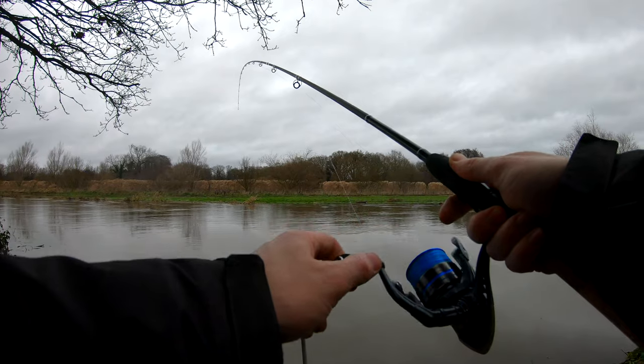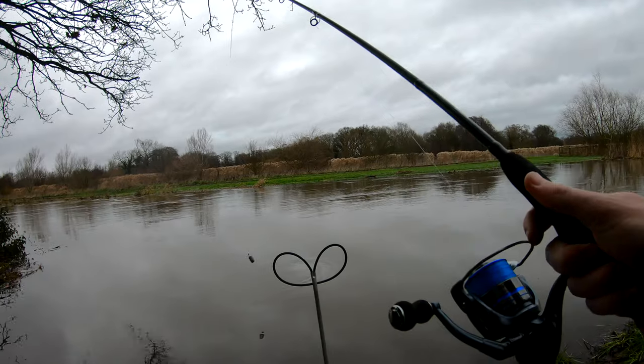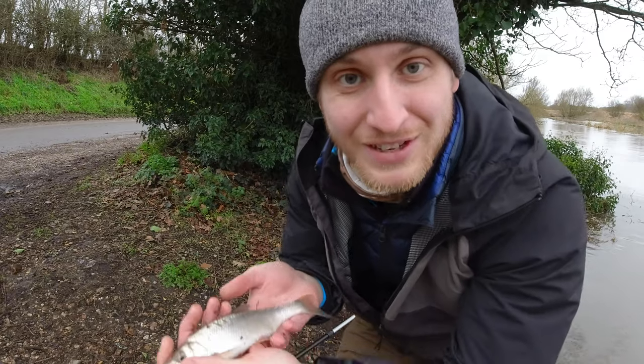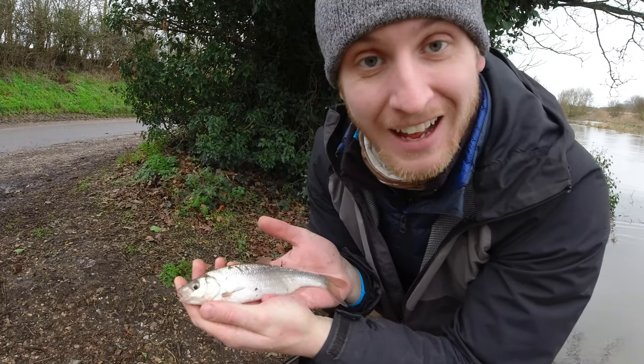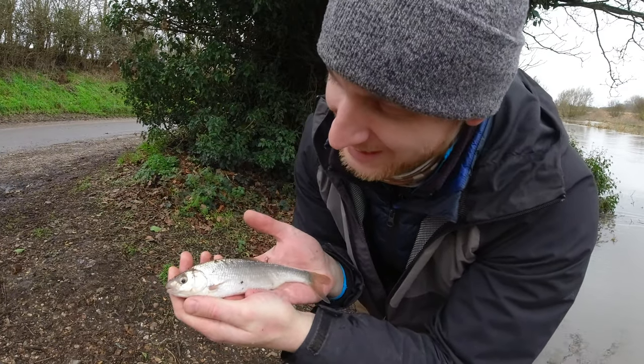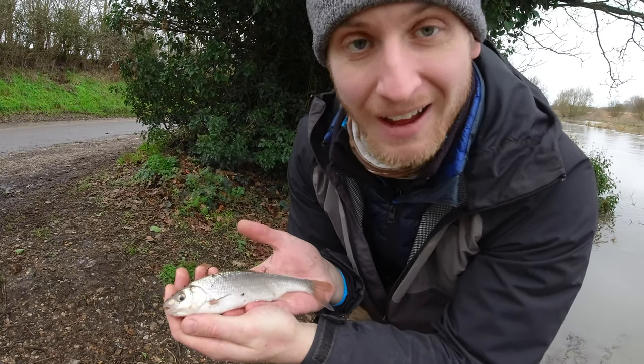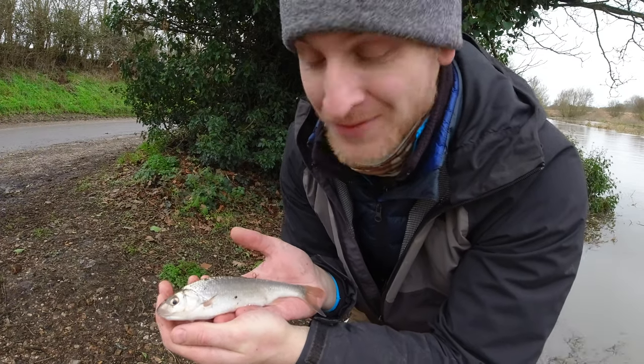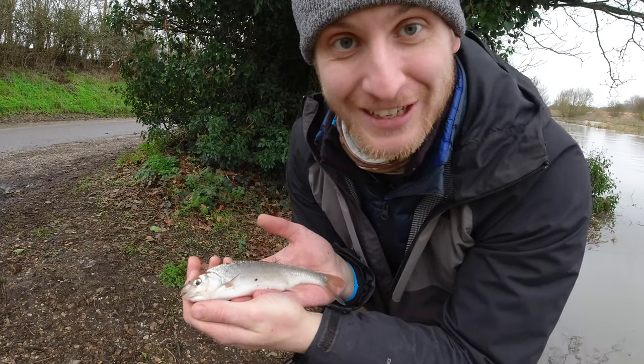The last few weeks however have not been completely fishless. I did get out for one quick feeder session and I managed to catch a silver fish that I'm not 100% sure what it is, so if anyone can help with the identification of this please drop it in a comment below. I'm not 100% sure what this one actually is — small chub but it doesn't look quite right, so I'd guess either a large dace or possibly an ide. Not 100% on that one, but first fish at least.